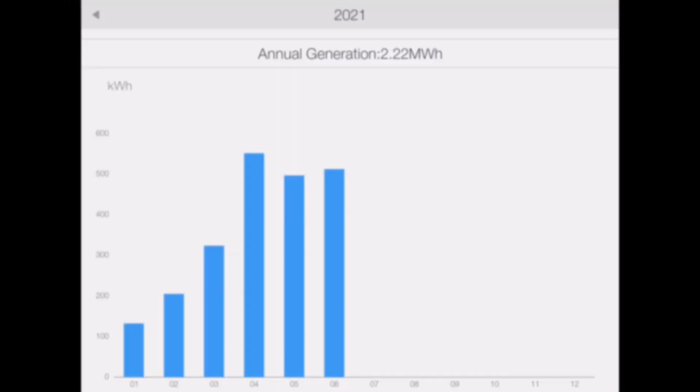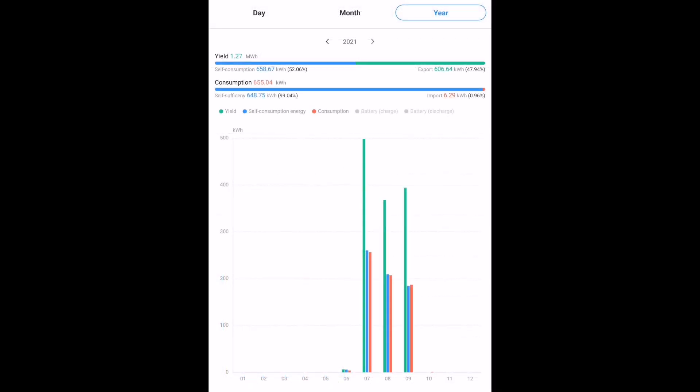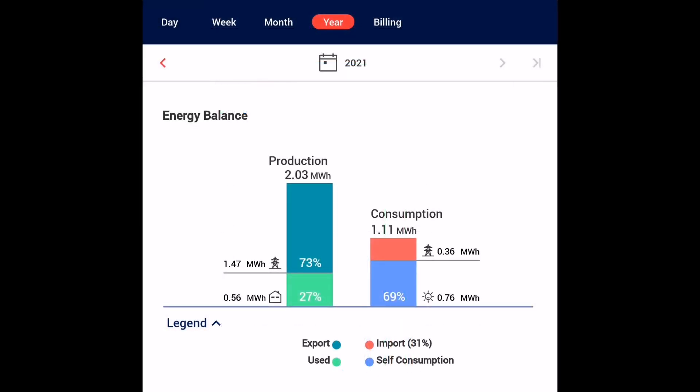So those are the stats for the month, but what about some observations? One of them is how many kilowatt hours we've generated in the year so far. Looking at this chart — the Solax inverter installed before the Huawei — that's 2.2 megawatt hours generated up until June. Add in 1.27 megawatt hours from the Huawei inverter over the last three months, and 2.03 megawatt hours from the SolarEdge array, and that's a total of 5.52 megawatt hours for the year up to the end of September.